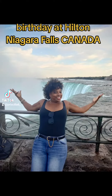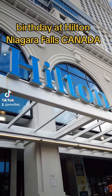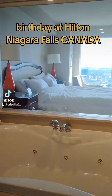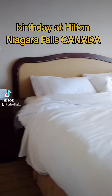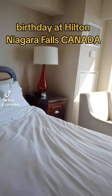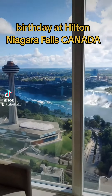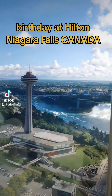I stayed at the Hilton on Falls View Boulevard. It was a beautiful room, beautiful experience — jetted tub, very nice, clean room. And the view — oh my god, I could wake up to that every day. That's a view of Niagara Falls right there.